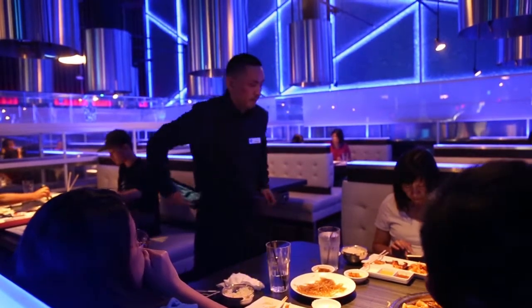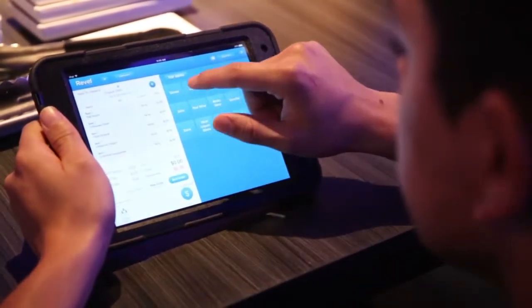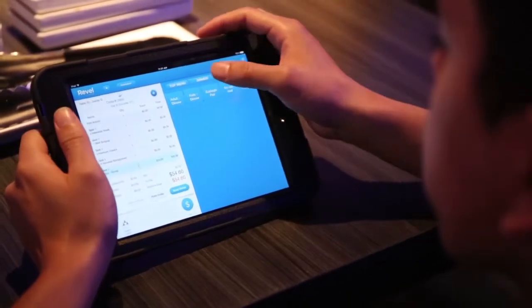The waiter or waitress will be taking orders and then inputting them in. The robot will then receive the order in the back in the kitchen, and that's when they'll be receiving the food.